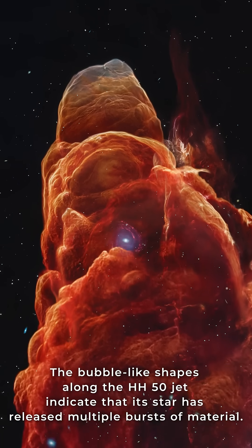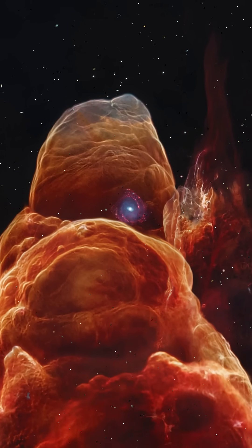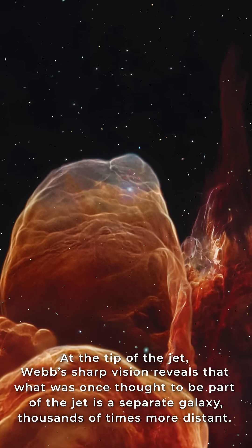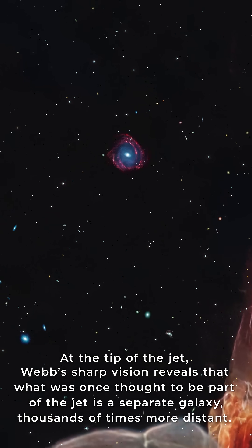The bubble-like shapes along the HH 50 jet indicate that its star has released multiple bursts of material. At the tip of the jet, Webb's sharp vision reveals that what was once thought to be part of the jet is a separate galaxy, thousands of times more distant.